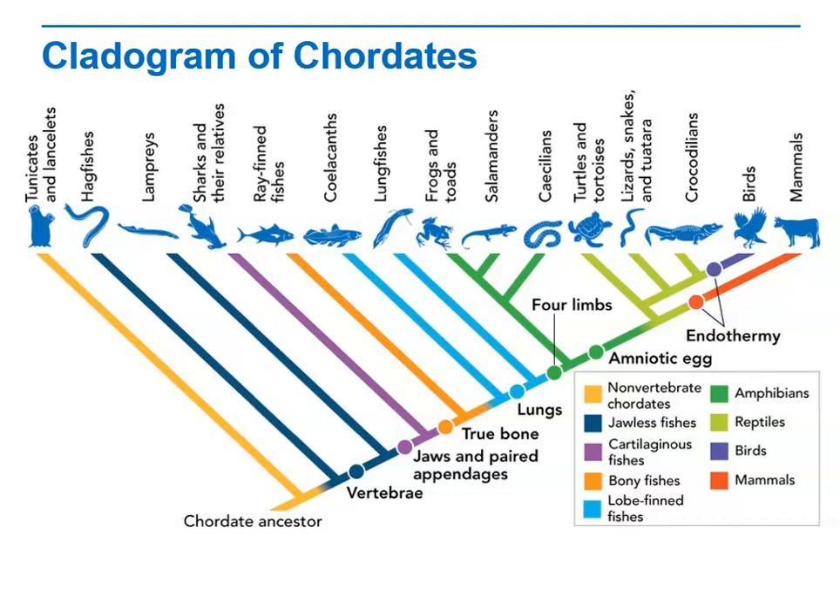Other important adaptations include the development of true bone and paired appendages. Adaptive radiation was the result of the evolution of one or more important chordate adaptations.